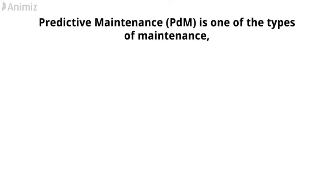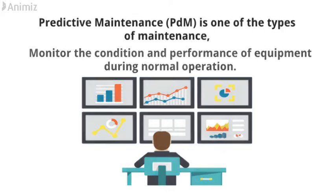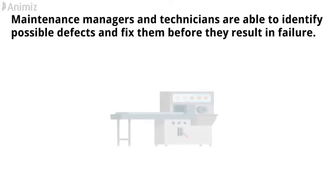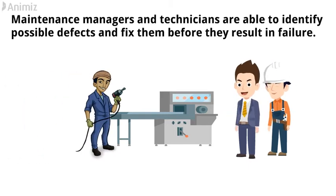Predictive maintenance is one of the types of maintenance that monitors the condition and performance of equipment during normal operation. By doing so, maintenance managers and technicians are able to identify possible defects and fix them before they result in failure.